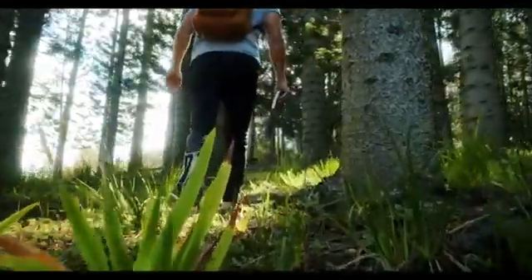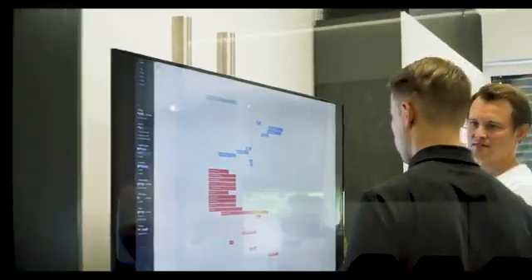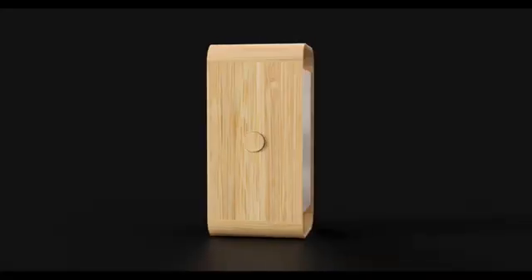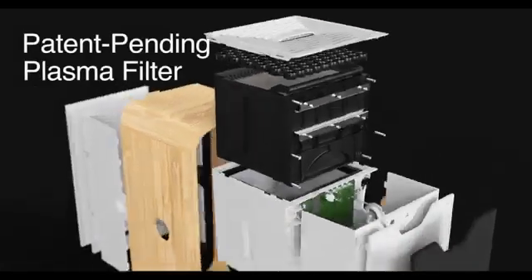At One Life, our vision is simple: to empower the world to breathe better. After extensive research, our team made a game-changing breakthrough in air purification. Our revolutionary One Life X cleans air at clinical levels, and the power is in our patent-pending plasma filter.